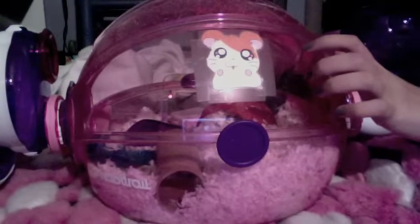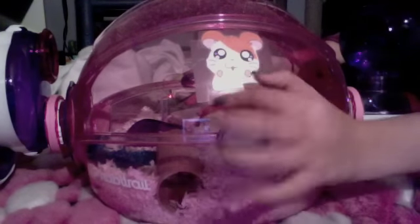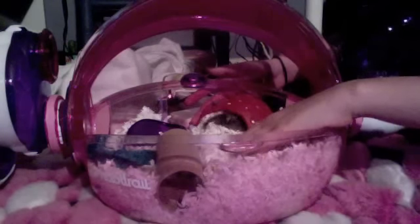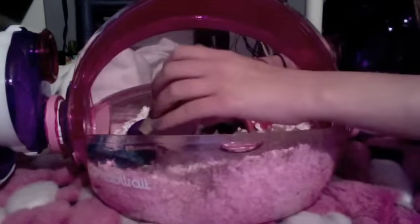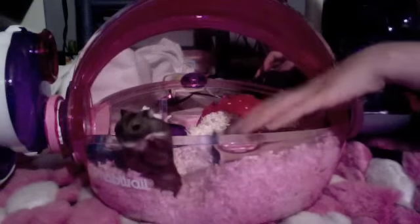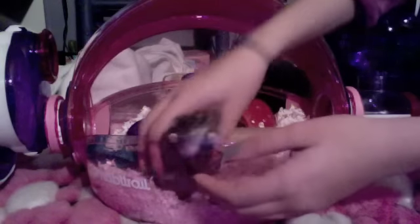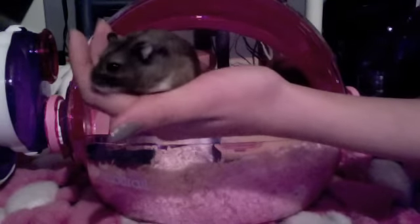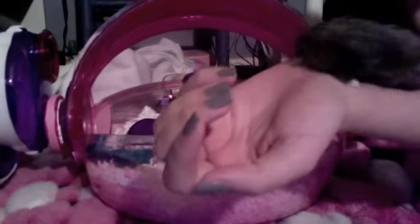This is Theodore's cage. I added a toilet paper roll to the cage just as a little tube and he actually goes in it a lot — I'll catch him sleeping in it sometimes. Here's little Theodore. If you're wondering if he's tame, he's completely tame, he's never bit me. He actually kind of came tame because when I got him he never bit me, he just stays in my hand and he's super cute.